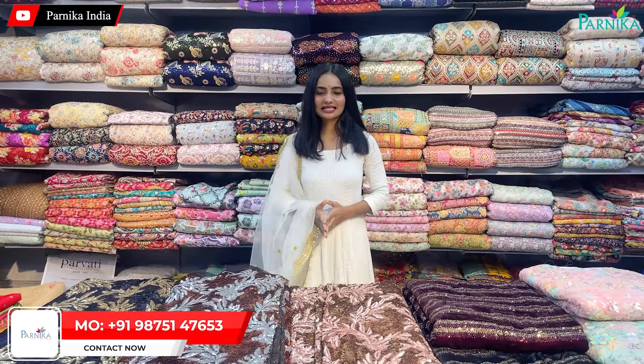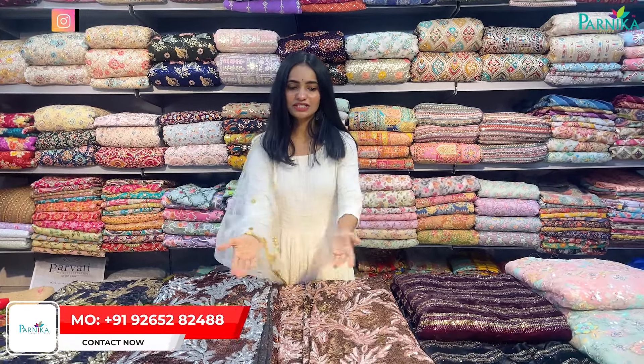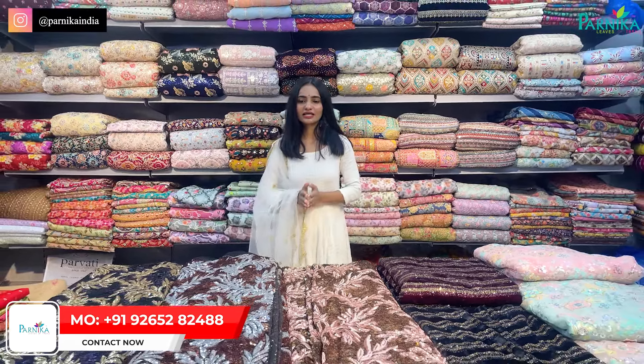Hello friends! Today I have brought you all the collections in fabrics — total fancy fabrics going to show for Ramzan and Eid. You can see the variety in this way, heavy sequins according to the collections.